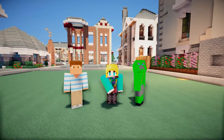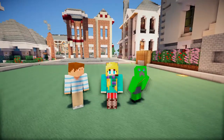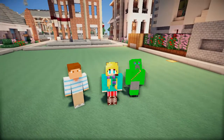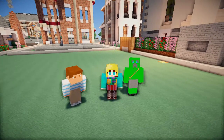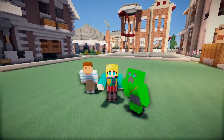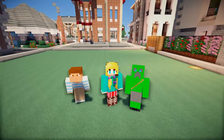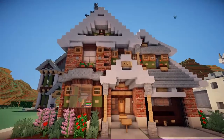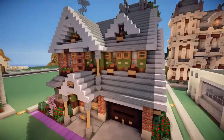Hey guys, welcome to the showcase video for the winners of WalkTube's first ever traditional building competition. We have our first place winner here, DurverNichter17, and joining with me today is Jason Bobo. We are going to be looking at this house right here — look how pretty this is. It's quite stunning.